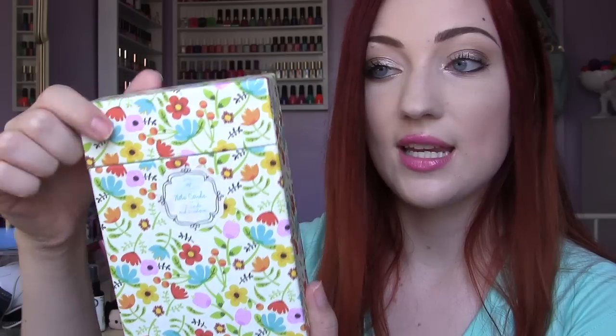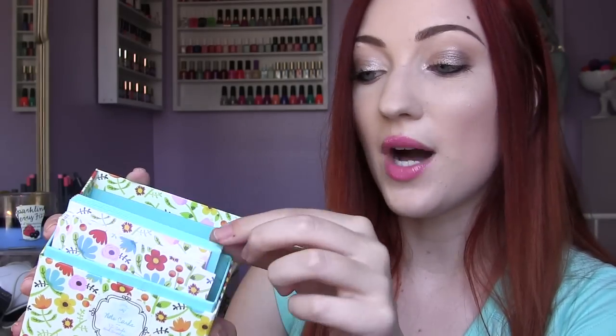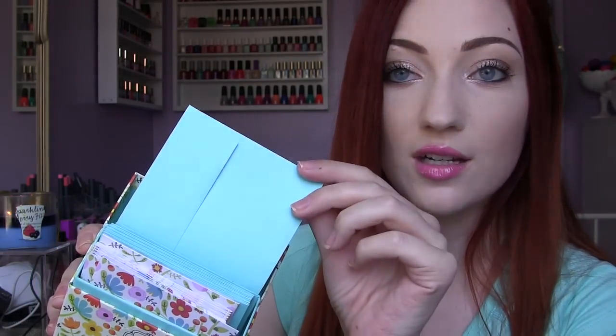I found another really adorable card set from the brand Ruby — this one was $3.99. It comes in this cute little box and it matches the pattern and everything. The envelopes match the inside of the box, which is like my favorite color of blue. I just had to have this.